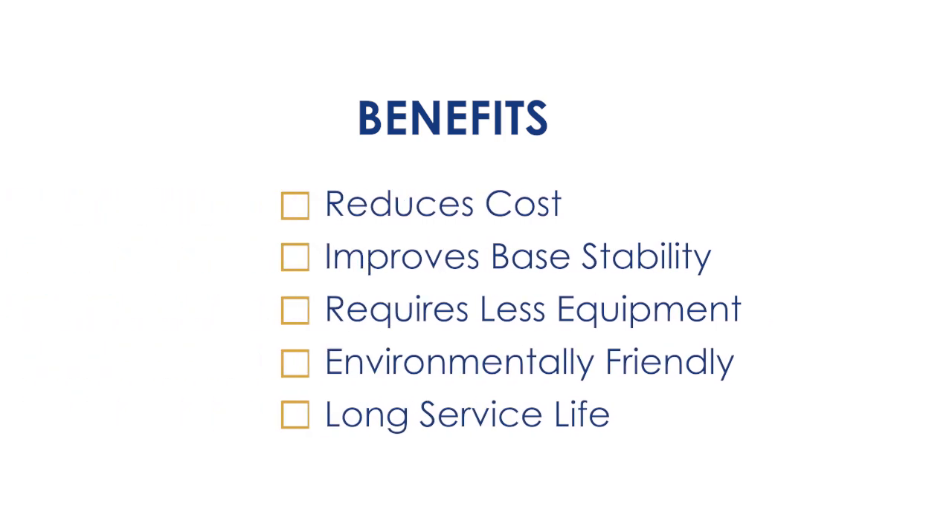There are a variety of benefits to utilizing FDR and cement slurry. It reduces cost, improves base stability, requires less equipment, is very environmentally friendly, and provides a long service life to our roads.